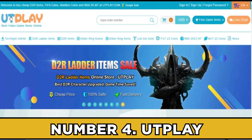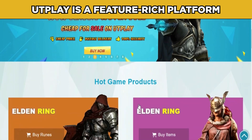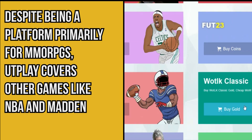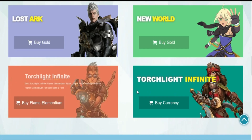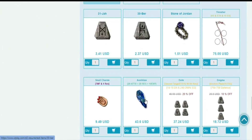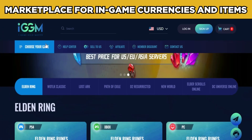Number four: UTPlay. UTPlay is a feature-rich platform covering tons of games. Despite being primarily for MMORPGs, UTPlay also covers games like NBA and Madden. The platform also offers a power leveling service, and the prices at UTPlay are some of the best. Concluding this UTPlay review, it could use some improvements in design and customer support, but is a good option for anyone looking to buy in-game currencies.